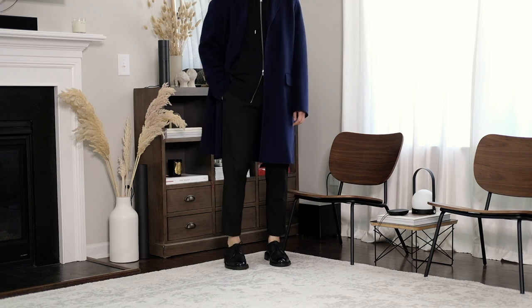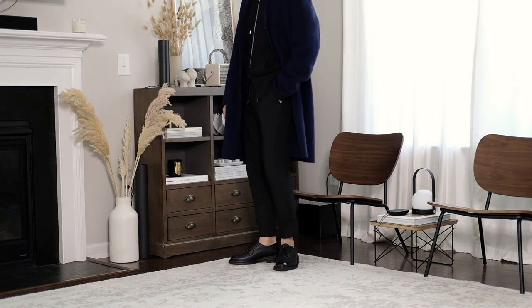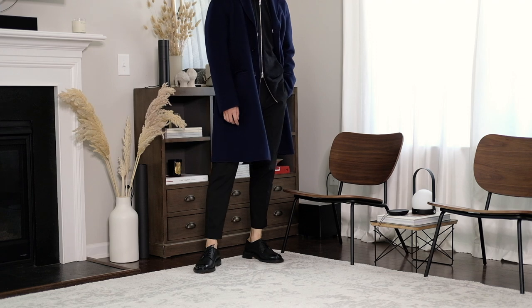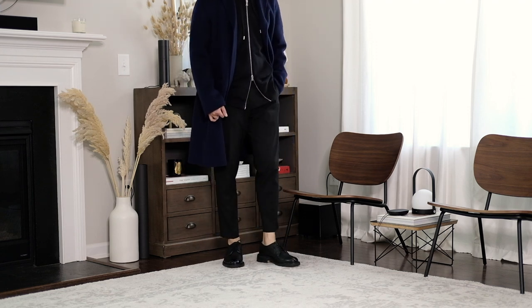Wearing all black always looks sharp to me. This look is a mix of casual and formal. I like to have at least one zip-up hoodie because the zipper detail provides some visual interest to a simple look, and when it comes to being practical, I can easily put it on and take it off.